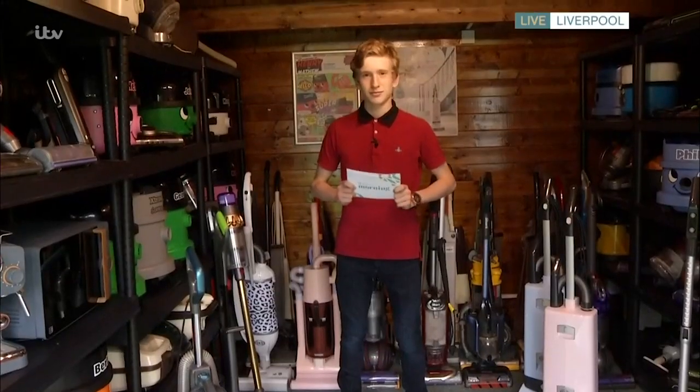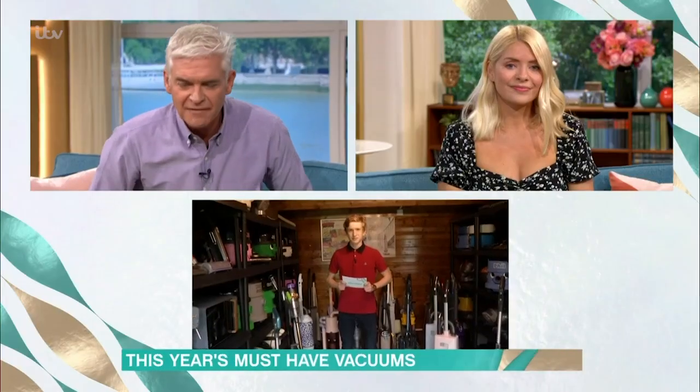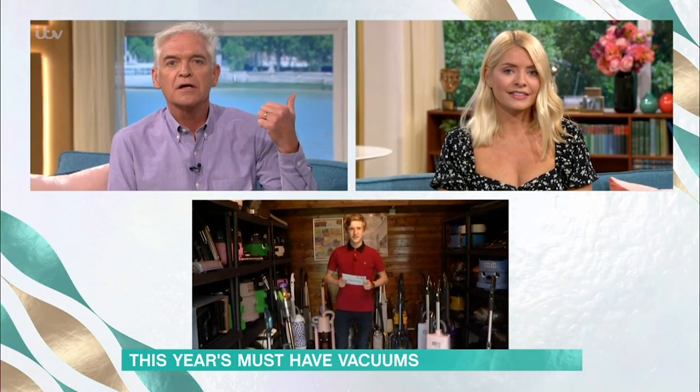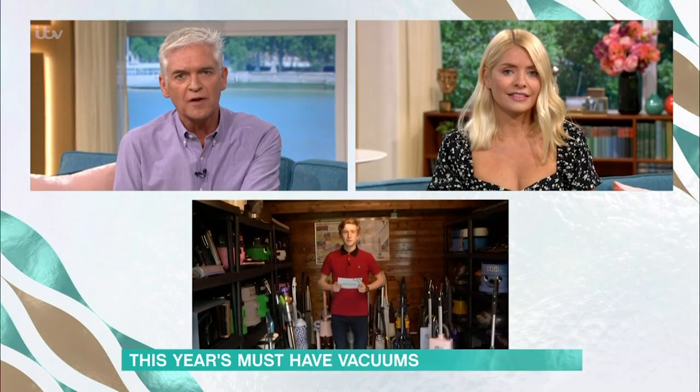Today, Matthew is back, joining us live from his shed in Liverpool to show us some of the best vacuums on the market. The host welcomes him back and asks, just slightly off topic, about how lockdown has affected his GCSEs and schoolwork since his last visit.